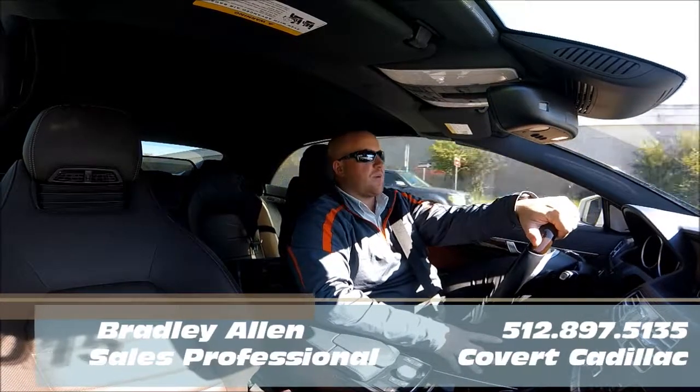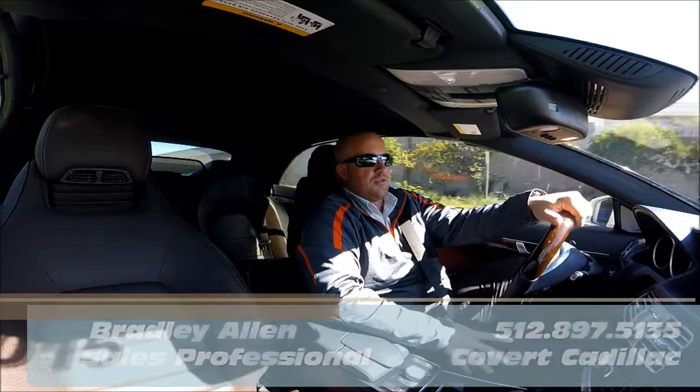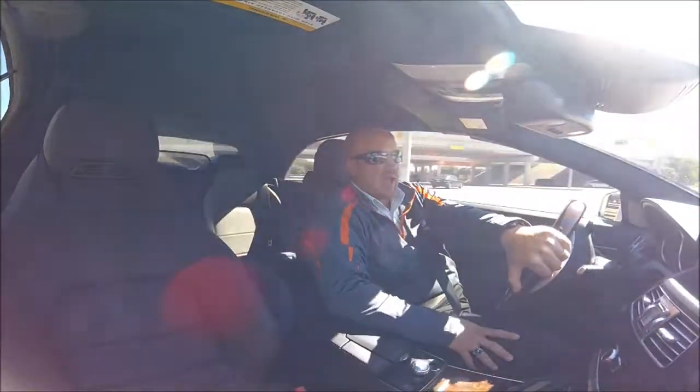Good morning, Austin, Texas. This is Bradley Allen again with Covert Cadillac Pre-Owned, bringing to you today a 2015 Mercedes-Benz E400 Cabriolet.